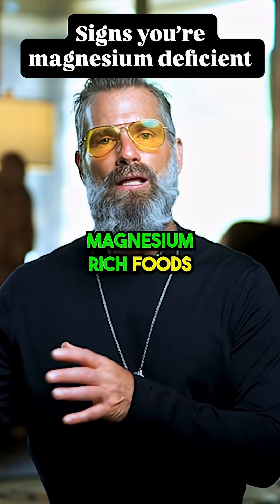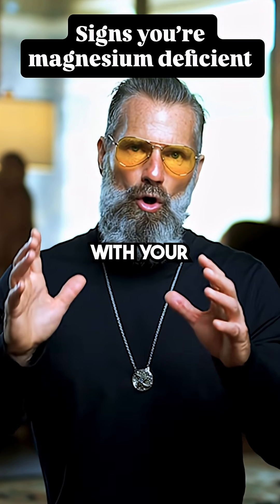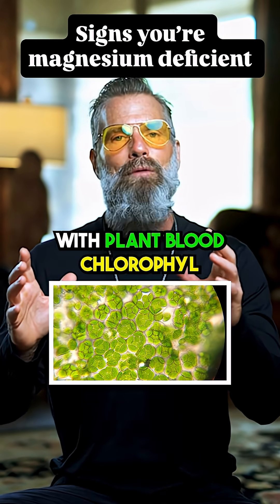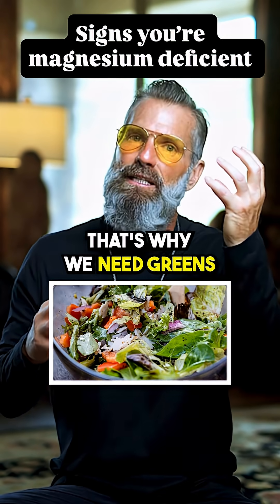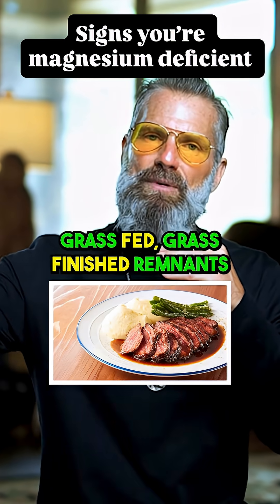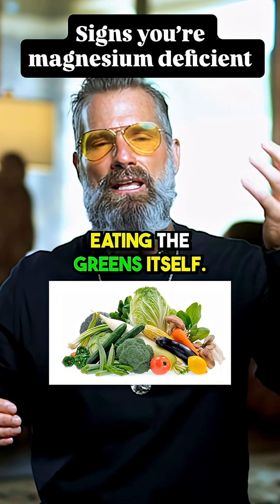These are magnesium-rich foods, and there is a match with your blood hemoglobin — an electron transfer with plant blood, chlorophyll. That's why we need greens; it's a perfect match into your hemoglobin, whether you're eating grass-fed, grass-finished remnants or eating the greens itself.